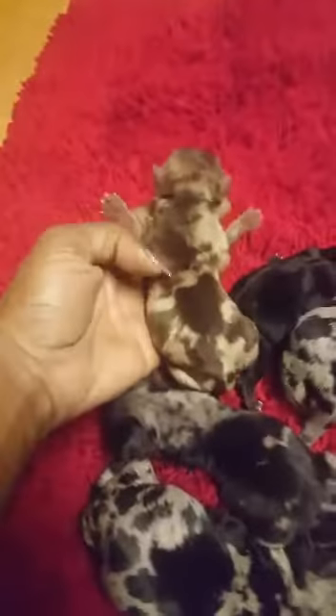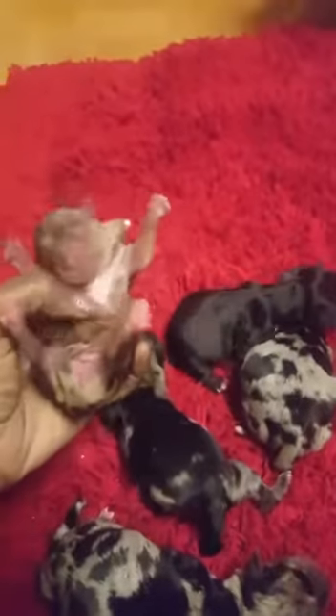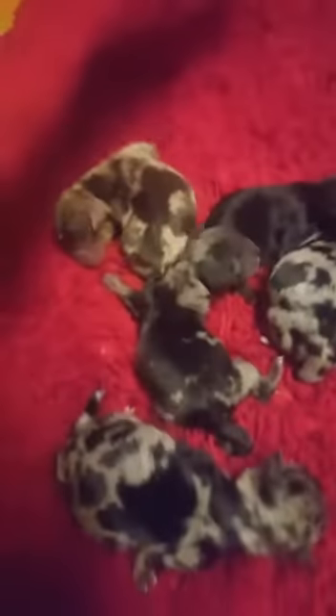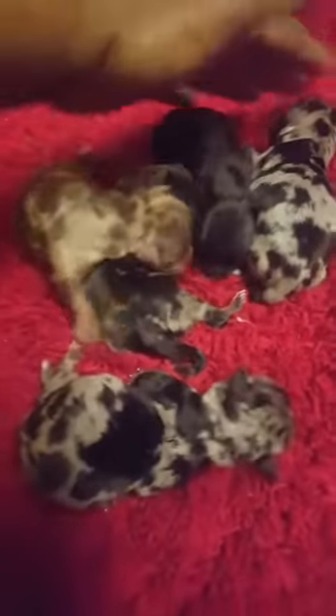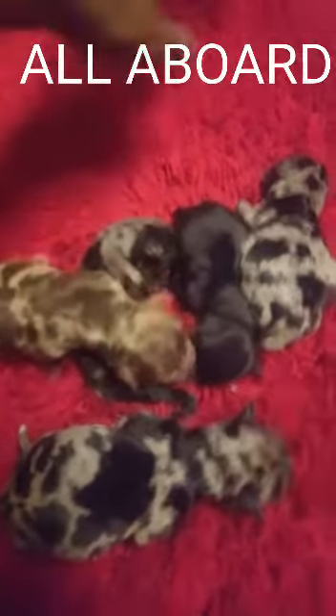This is a chocolate tweed merle — she's a girl. She also carries parti and the kb midnight black. All these babies carry kb midnight black, gold, chocolate, and parti. Some of them would carry the ee platinum, but you would have to test to see which ones picked up the ee.